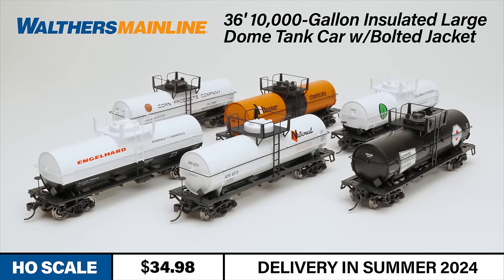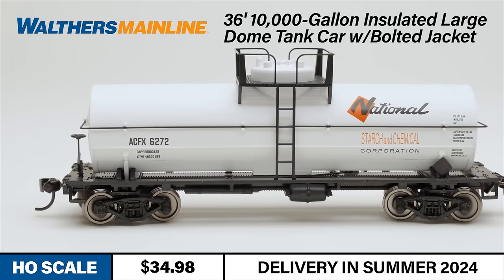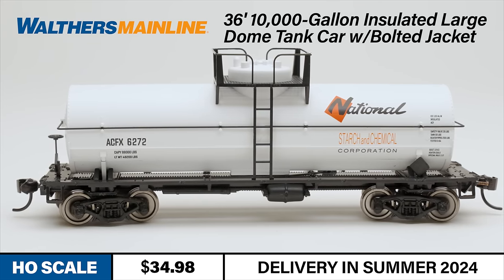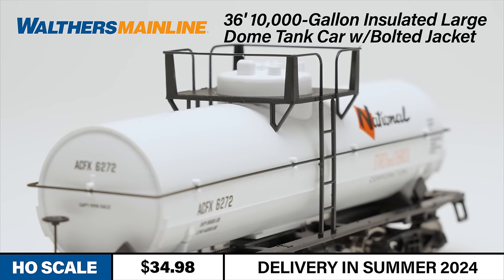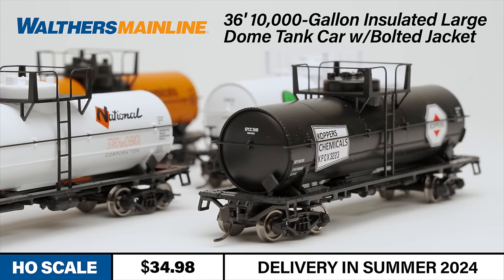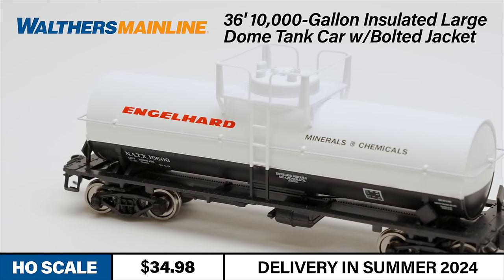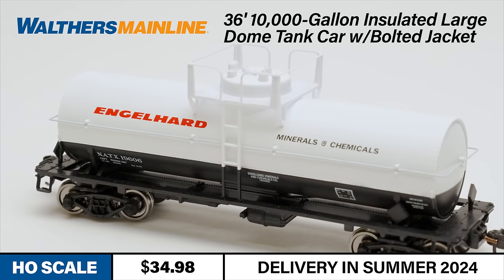New for 2024 is this large dome version of the Walther's Mainline 10,000 gallon tank car. The prototypes for these cars were used for all sorts of chemicals and other products from the late steam era into the early diesel era. The large dome on these cars allowed for unpressurized cargo that could expand at different temperatures while in transit. The Walther's Mainline model captures the proportions and details of this common freight car, featuring an all-new body with realistic bolted jacket and the signature large expansion dome on top of the tank.